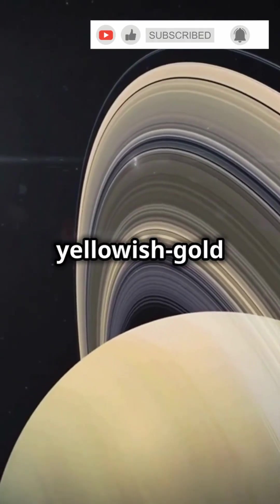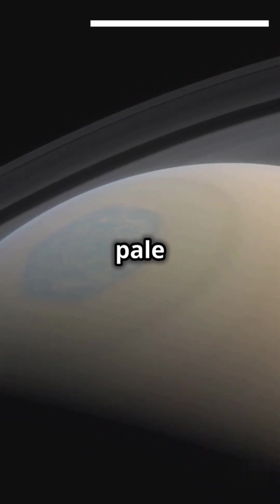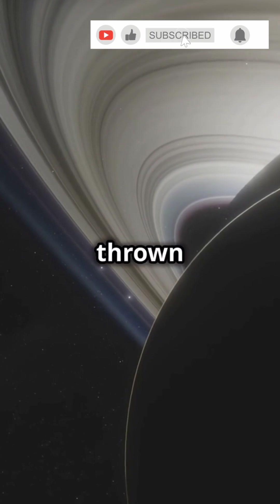Saturn is a yellowish gold wonder. Ammonia crystals in its atmosphere scatter sunlight, giving it that pale hue with some faint bands and brownish tints thrown in.